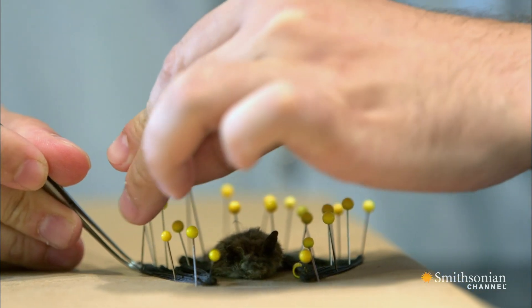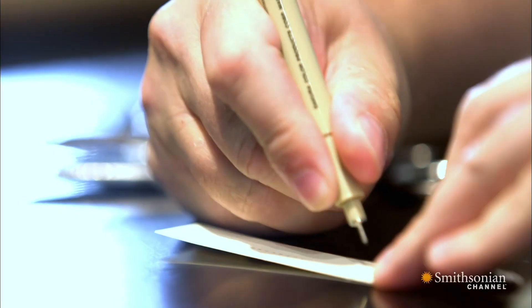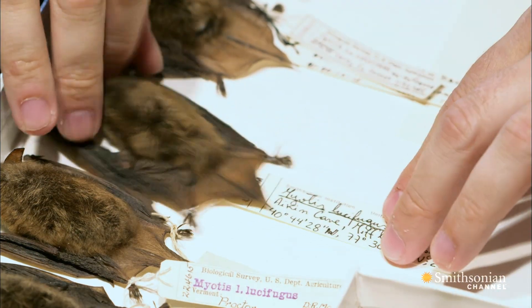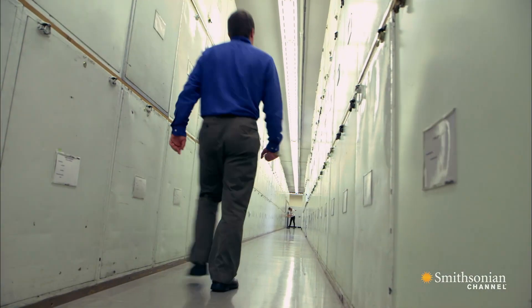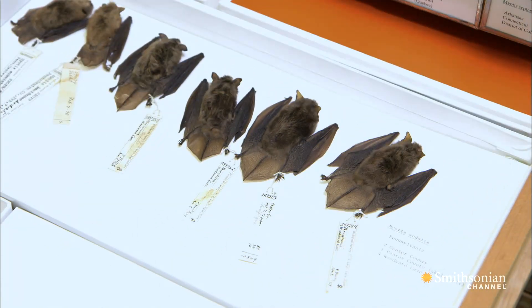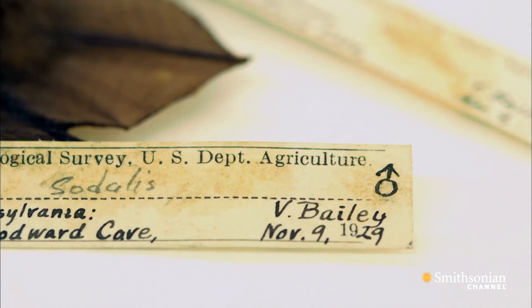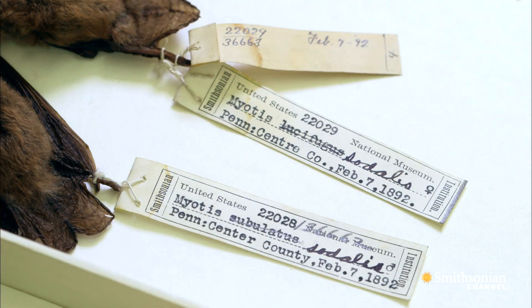Each of those specimens takes you to a particular time and a particular place. If we want to know something about what species was living in a particular forest at a particular time point, we can't get in a time machine and go back there and look. But in a way, we can. Specimens were collected at those times and places, time stamped, taken out of circulation, tucked away in these cabinets and archived for perpetuity. That physical specimen and the data associated with it takes us right back to that very time and place.